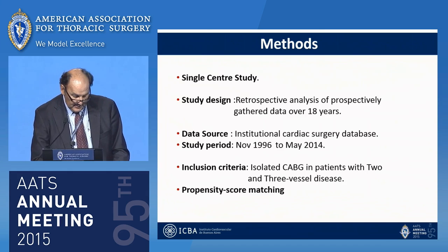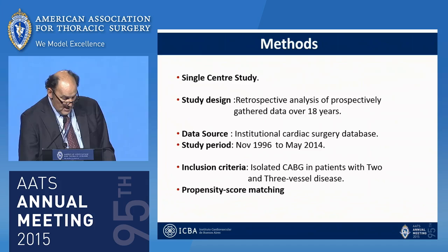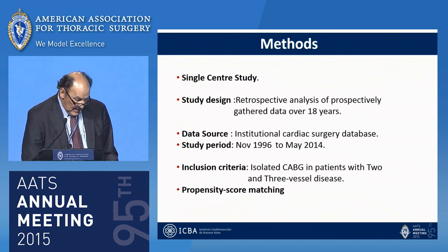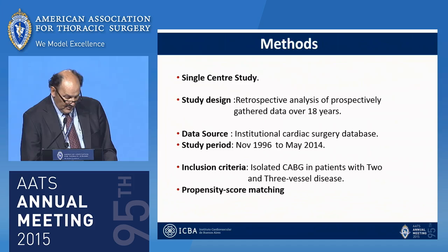This is a single-center study — a retrospective analysis of prospectively gathered data over 18 years from November 1996 to May 2014. Our inclusion criteria was isolated CABG in patients with two- or three-vessel disease, and we used a propensity score matching methodology to compare the groups of patients.